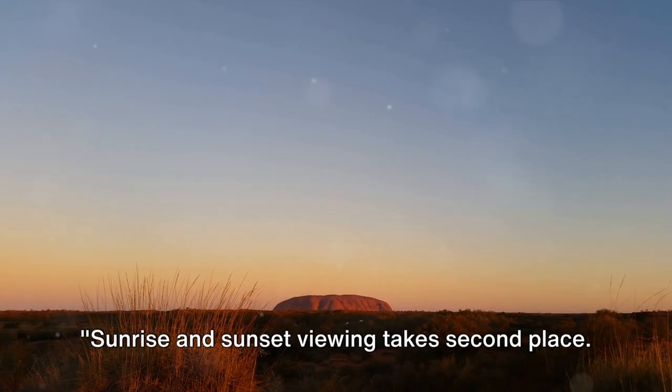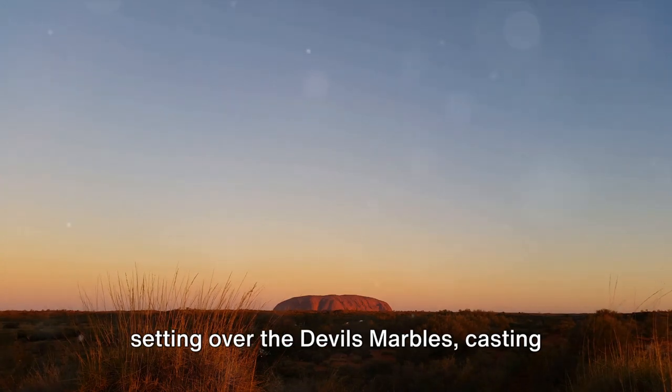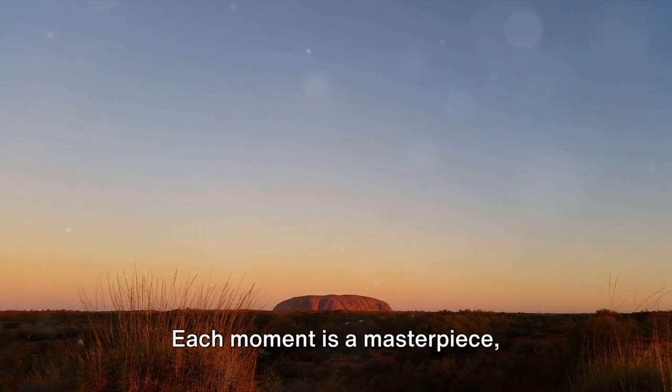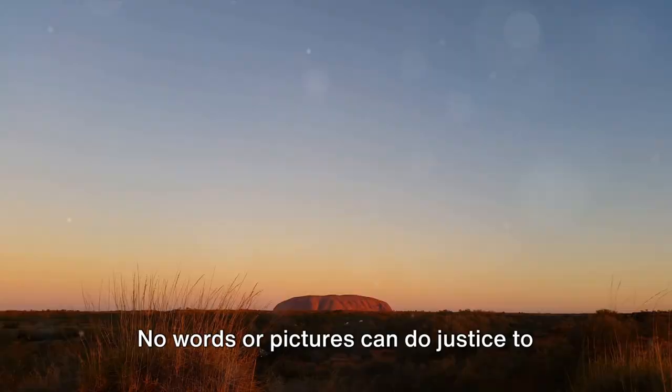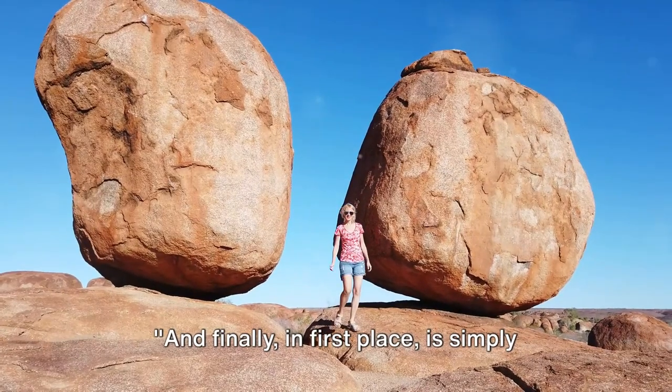Sunrise and sunset viewing take second place. Imagine the magic of the sun rising or setting over the Devil's Marbles, casting an enchanting canvas of vibrant hues across the sky. Each moment is a masterpiece — ever-changing, ever-captivating. No words or pictures can do justice to this mesmerizing spectacle.